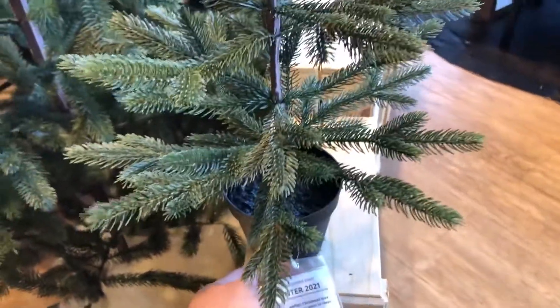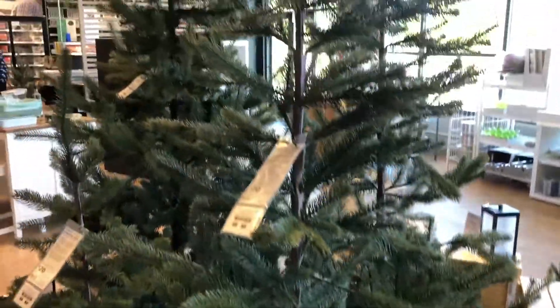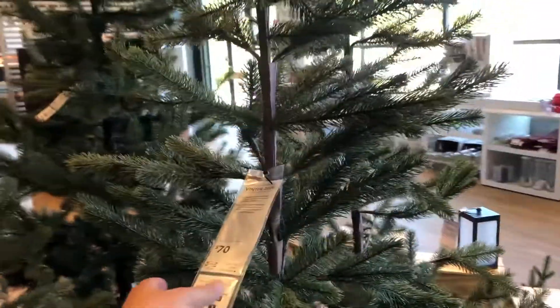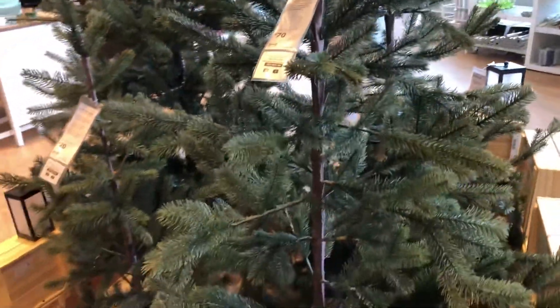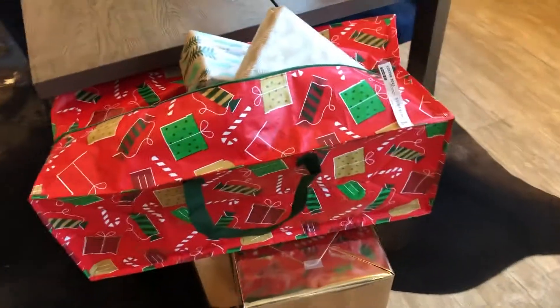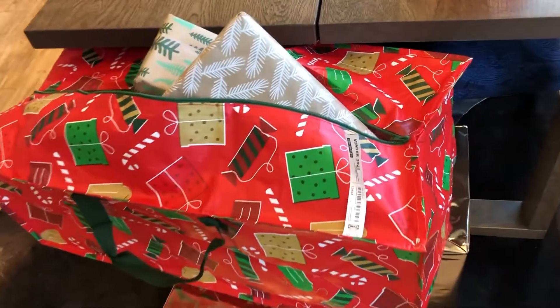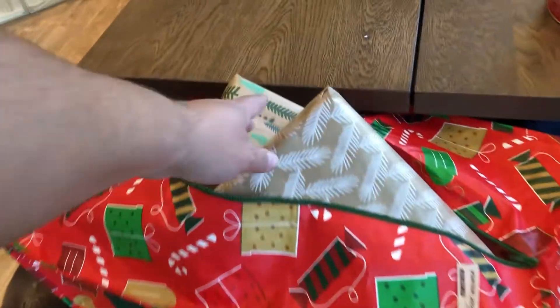These trees are really nice — it's $15 for the little one and $70 for the tall one. They've also got little lanterns. They have some cute stuff, and I really love the IKEA shopping bag that's Christmas themed, so you can put all your presents in it.